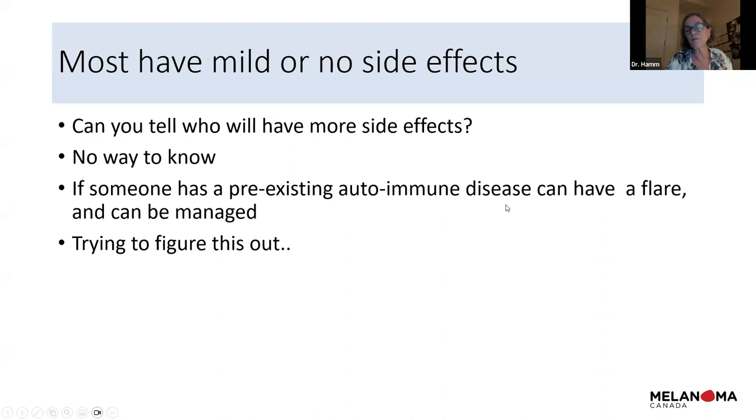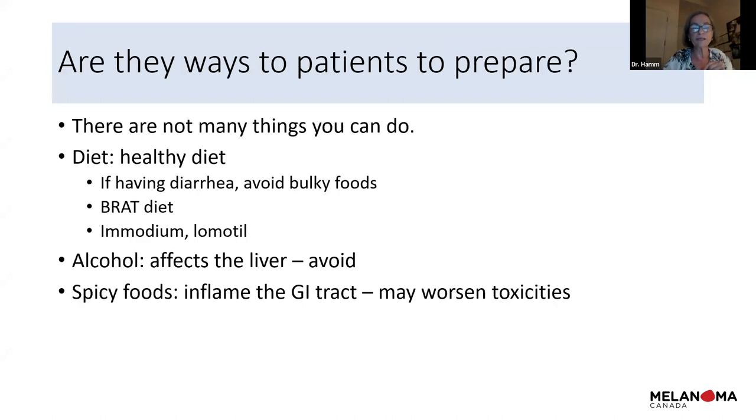If someone has a pre-existing autoimmune disease like rheumatoid arthritis, psoriatic arthritis, or lupus, those conditions can flare with immunotherapy because the brakes on the immune system are already partially off. We are in the process of trying to figure out how to identify people who are going to have problems and who are not.